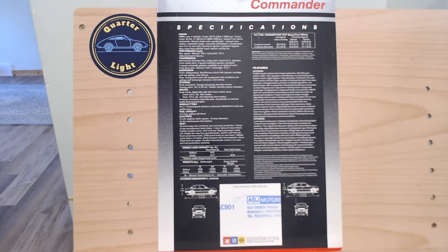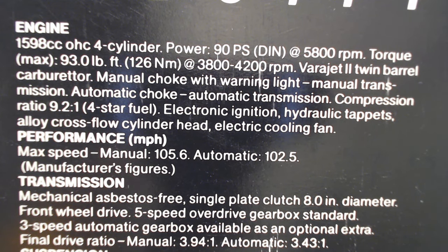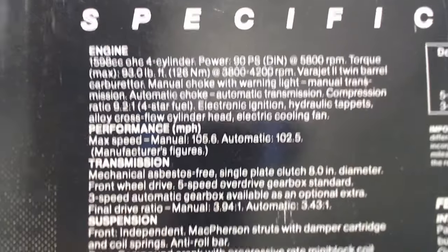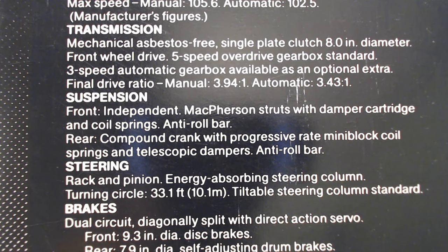On the back page we have the Commander heading and specifications. Confirmation it's a 1600 - a 1598cc four-cylinder engine. Interestingly it has a manual choke with warning light for the manual transmission, and automatic choke with the automatic. Maximum speed for the manual is 105.6 mph, auto is 102.5 mph. There are no 0-60 or 0-62 times listed, unfortunately - it's not going to be any sort of whirlwind car. It's a cheaper way of getting the SR or SRI look without the price. It still has a nice 5-speed overdrive gearbox, with a 3-speed auto as an option.